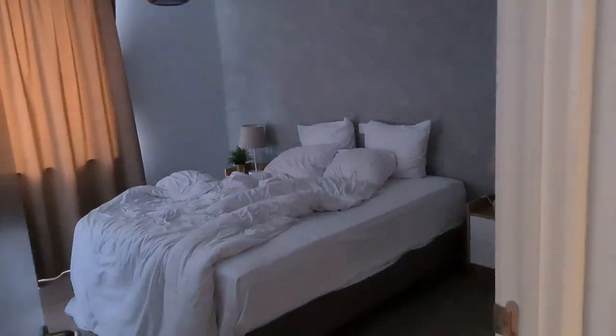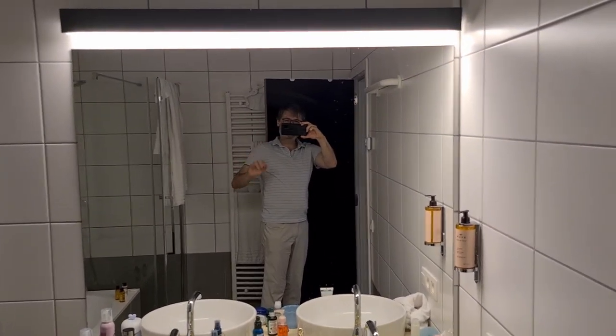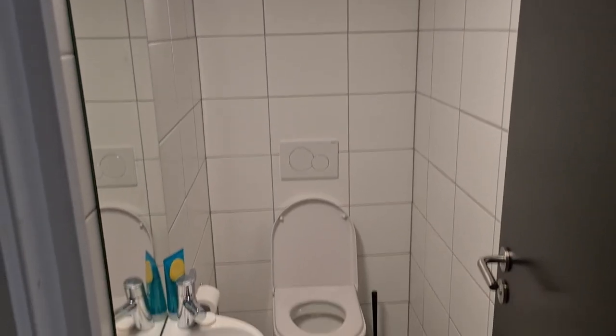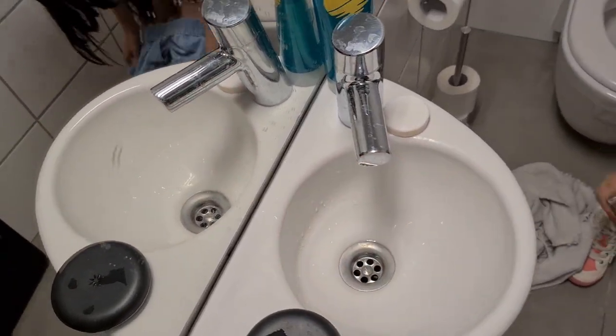The second bedroom looks exactly like the first one. The bathroom has both a tub and a stand-up shower. The only negative is the showerhead should be up there — otherwise you have to hold it with one hand. It's got a towel heater, so you just put your wet towels here to dry them quickly. Nice two sinks. They also have a separate room for the toilet, which we initially thought was the second bathroom, but it's got a super tiny sink where you can basically just put one hand to wash yourself — almost no room.